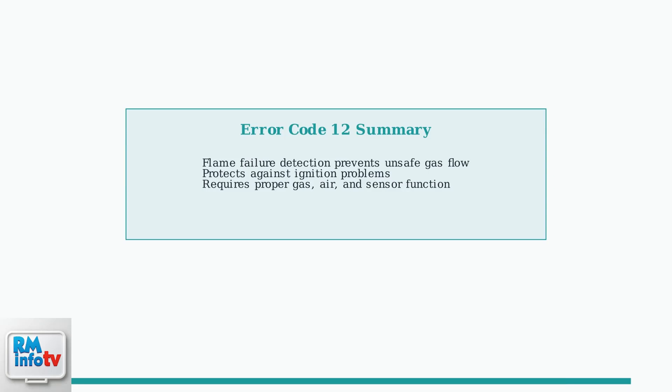Understanding error code 12 is the first step in diagnosing flame failure issues. This safety feature protects your home by ensuring gas only flows when proper combustion is occurring in the burner chamber.